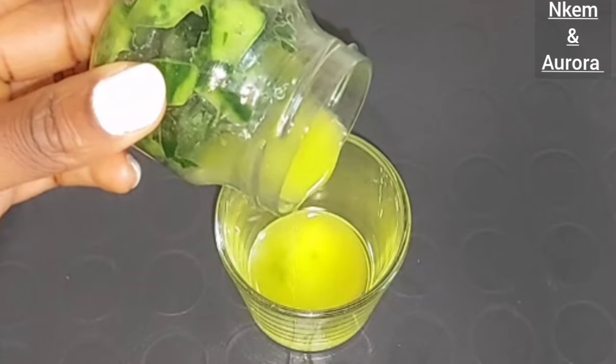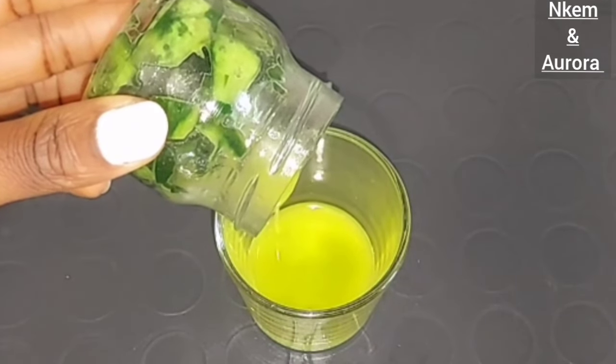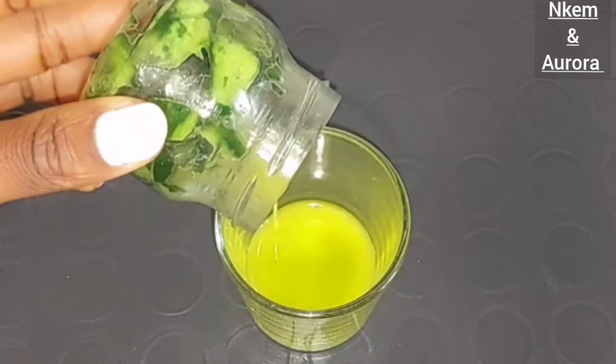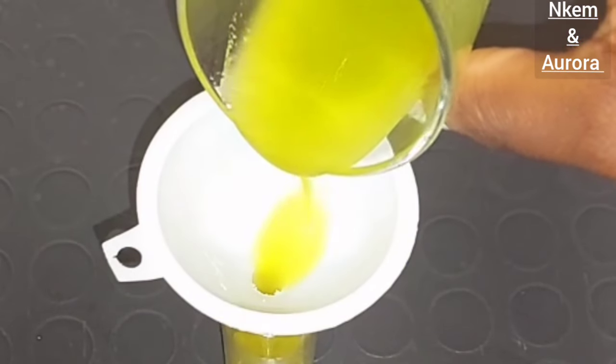This cucumber oil is very good to help lighten dark marks, prevent premature signs of aging, help get rid of acne, brighten dark spots and dark marks, get rid of blemishes, and hyperpigmentation.